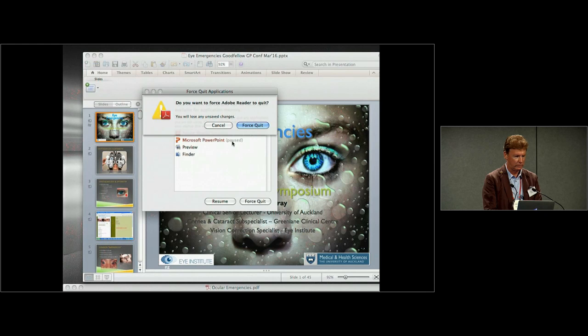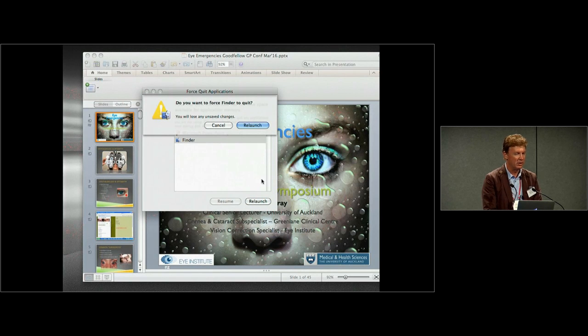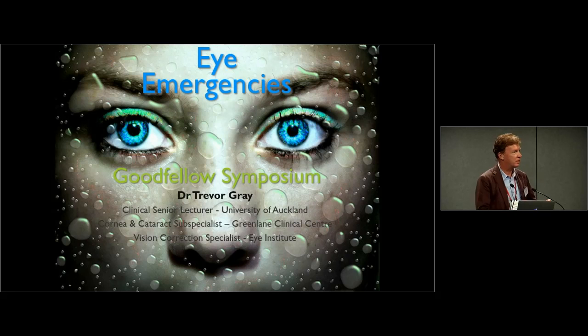Regarding double eversion of the upper eyelid — that's a technique where, if you're looking for something way in the superior fornix, you need to use a special instrument, usually a lid retractor, that can look further into the superior fornix than you can with an ordinary eversion. It's a difficult technique requiring a special instrument, so it's probably outside the realm of today's discussion.